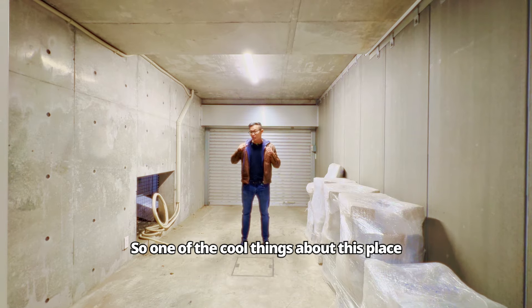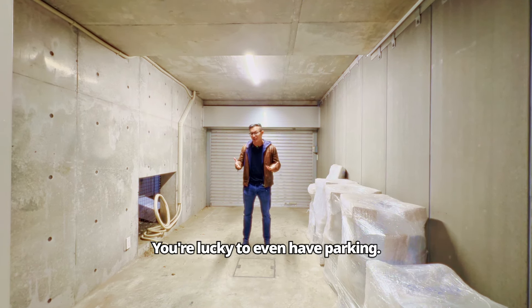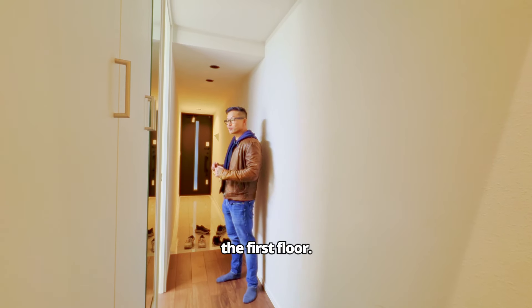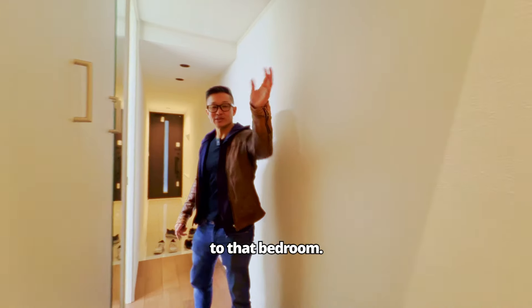One of the cool things about this place is it has a garage. Most places in Tokyo, you don't get a garage — you're lucky to even have parking. So this is a huge bonus. This is the entrance to the house from the first floor, and there are two bedrooms in here. Through this bedroom, you can access the garage all the way to the other bedroom.